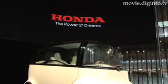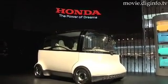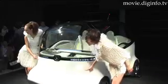Its minimalist design features an efficient small frame and fuel cell technology, yet maximizes the spaciousness of the interior of the box-shaped design.